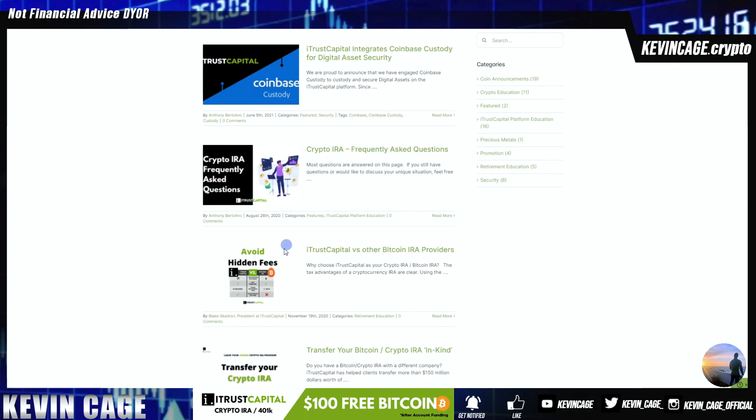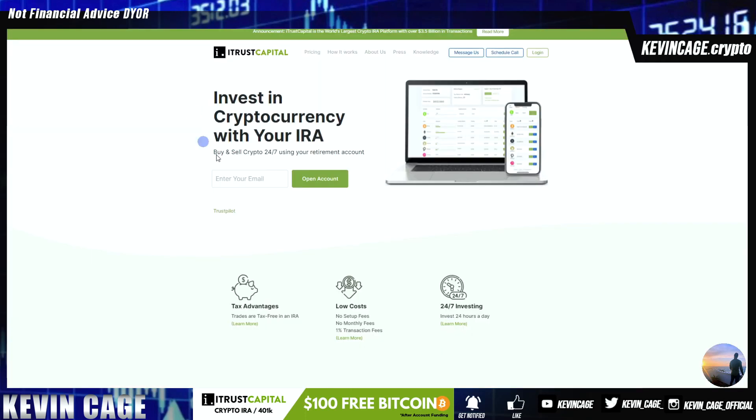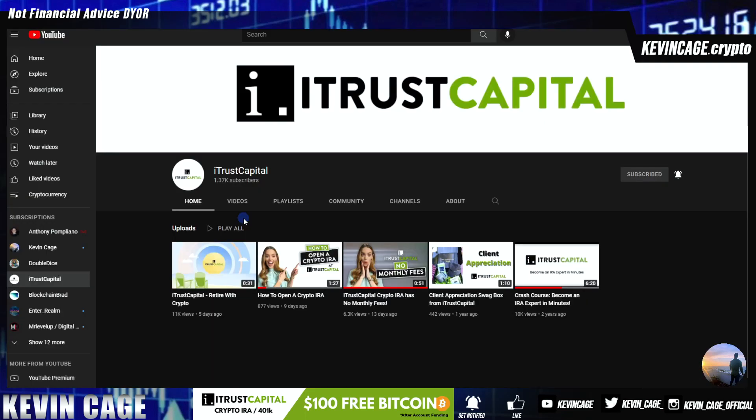And remember, there are no more monthly fees. No more excuses not to get started with tax-free investing and crypto trading. This is a platform I'm still going to be using during the next bear market. Be sure to click the link in the video description, enter your email, and get started. Be sure to like and subscribe if you found this video helpful. And until next time.